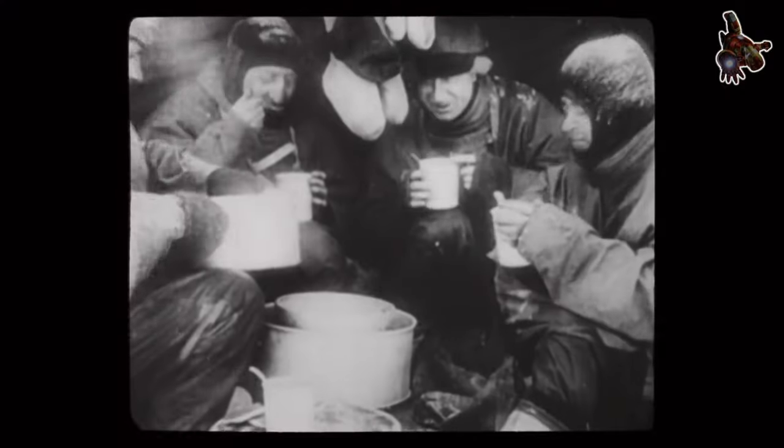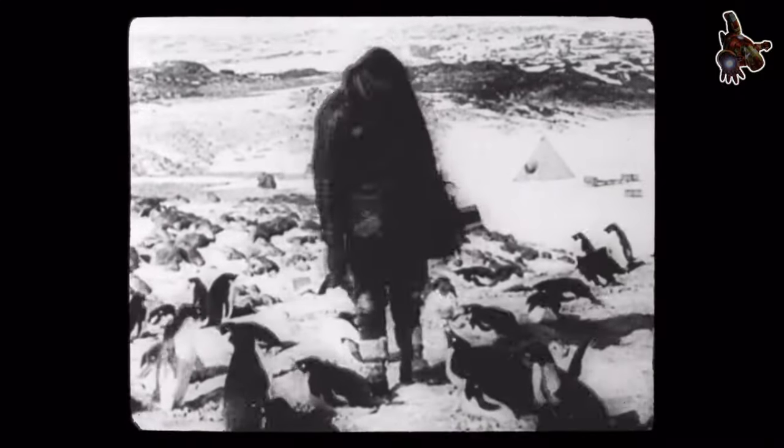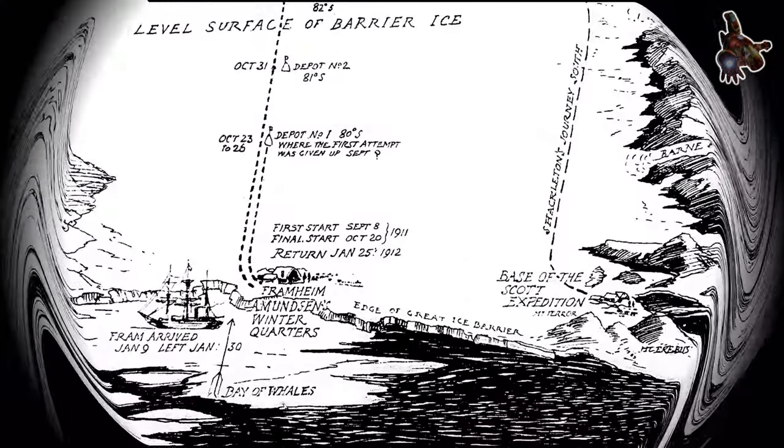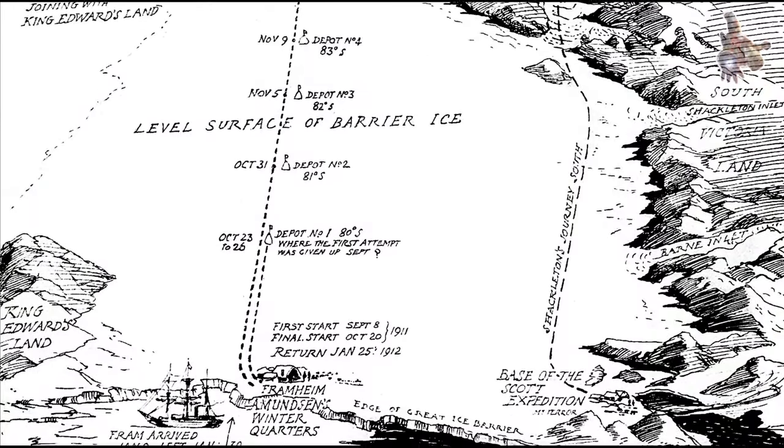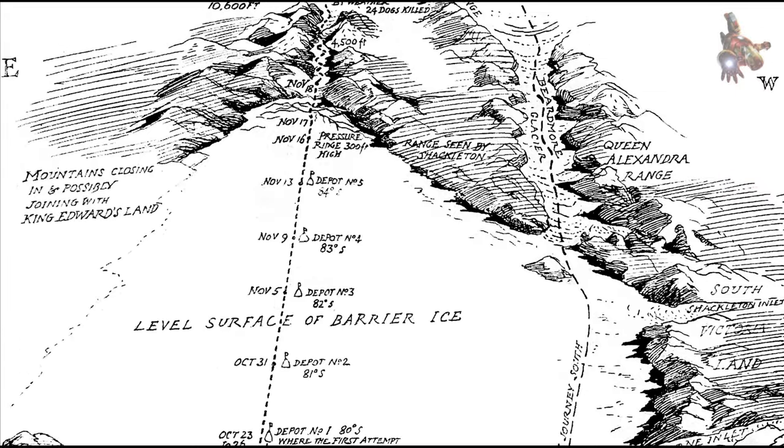The Nansen-Fram expedition marked a significant contribution to the understanding of the Arctic region. The scientific data collected during the voyage greatly enhanced knowledge of the polar environment, and the experience gained influenced future polar exploration expeditions. The Fram's successful survival and the valuable research conducted during the drift solidified its reputation as an exceptional polar exploration vessel.